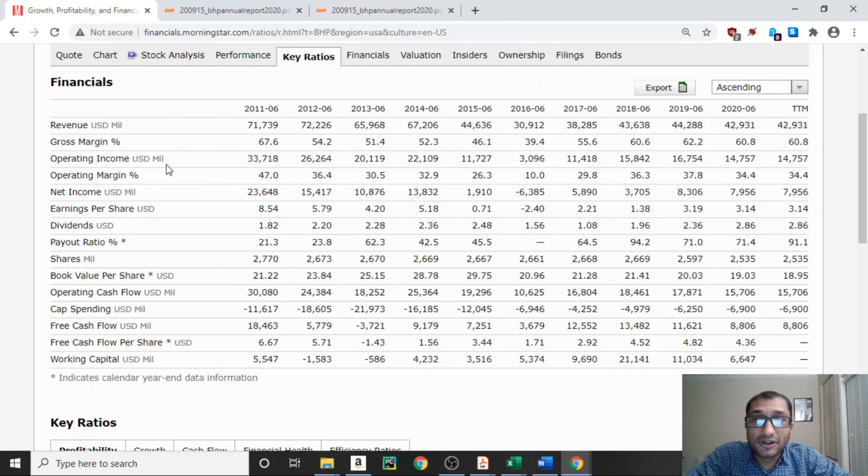Similar to the revenue, the operating income declined from 2011 through 2016 and then recovered, and is now at about $14,757 million as of 2020. Net income, which is the bottom line of the company, has a similar trend — declining from 2011 through 2016 and then recovering — and as of 2020 the net income is about $8,000 million.